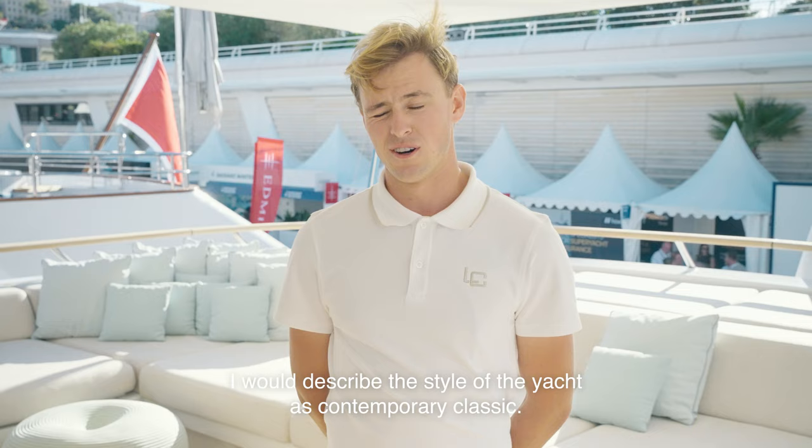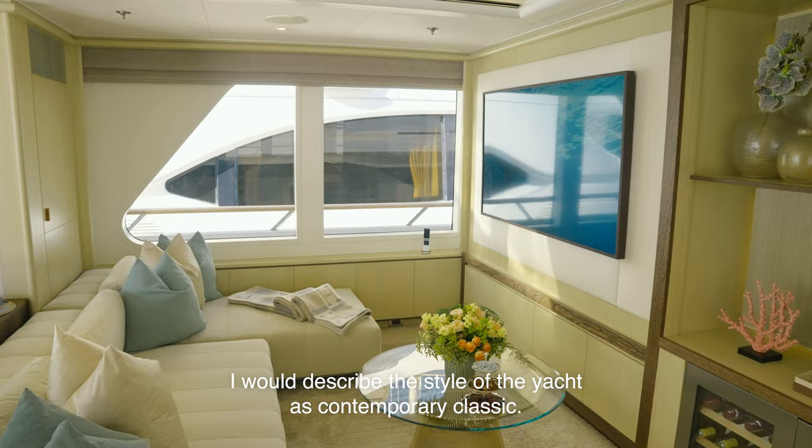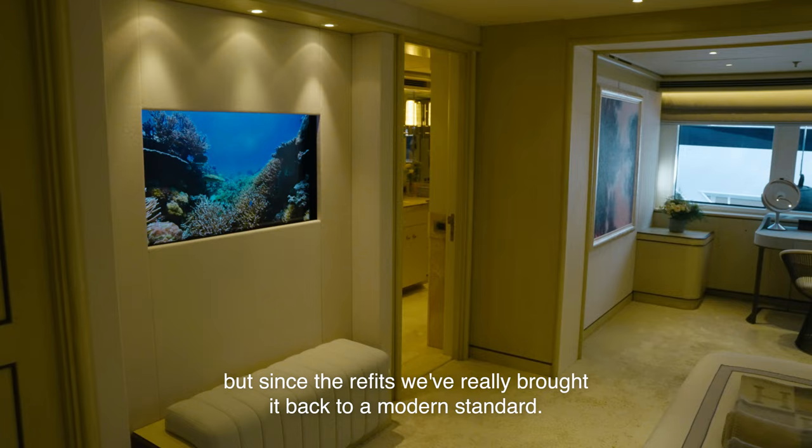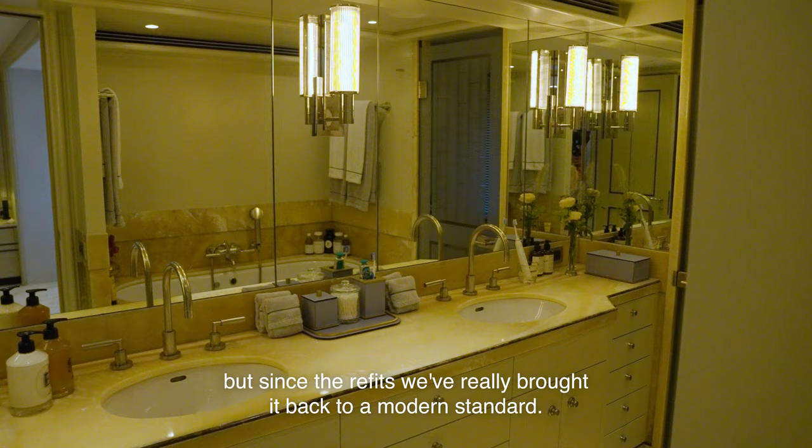I would describe the style of the yacht as contemporary classic. We have all the elegance of a classic, but since the refits, we've really brought it back to a modern standard.